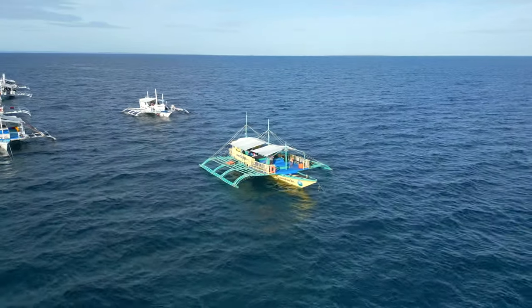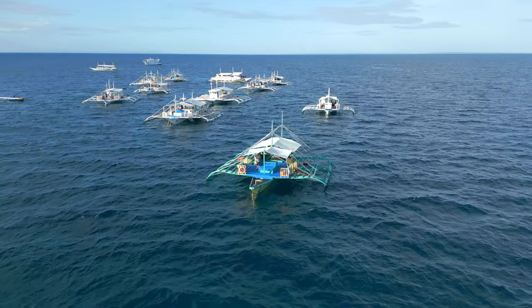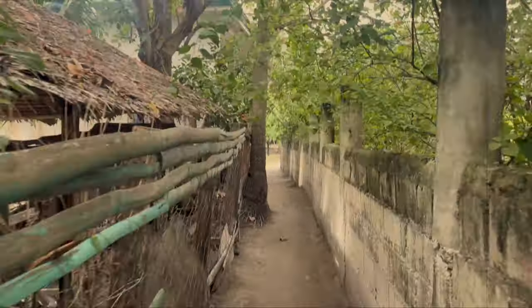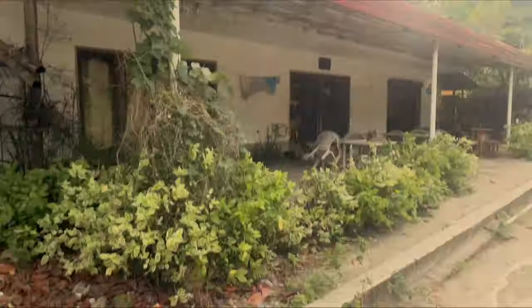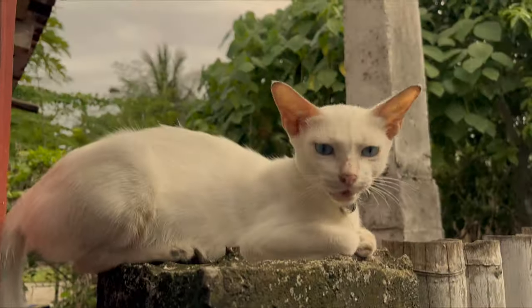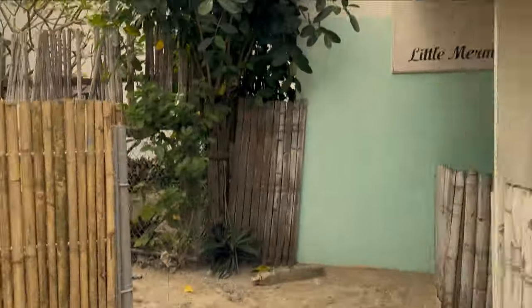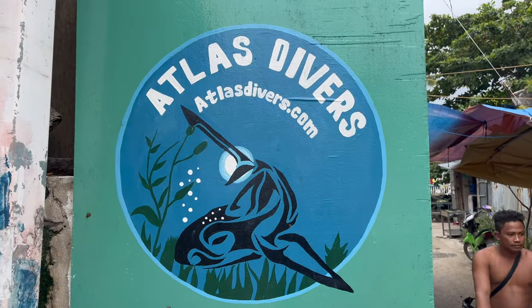Okay, so we are getting there. We are going to get out and into the ocean for some scuba diving. We just need to find the dive shop, but it is very easy to get lost even on the smallest island in the world. We are finally here. We picked Jack and his crew at Atlas Divers as our guides under the sea.